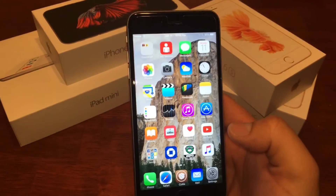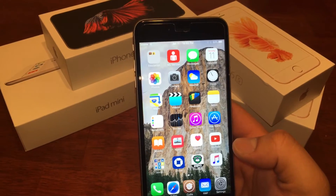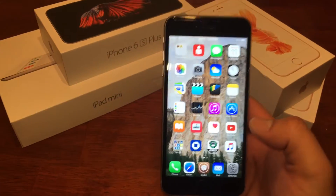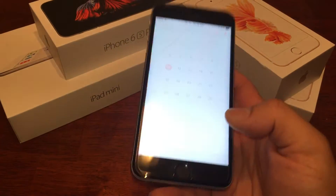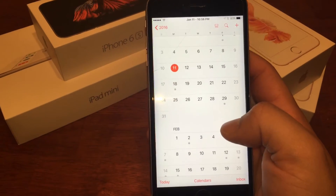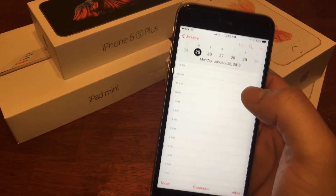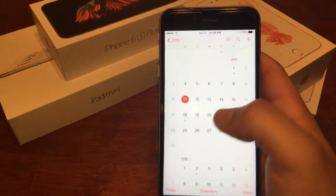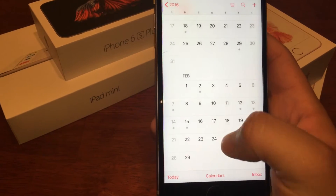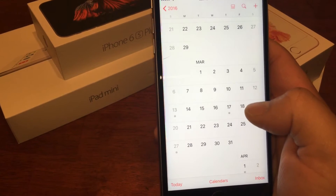The reason I say that is Apple typically releases a beta every other week. So we got one today on the 11th, we probably won't get one until the 25th, which would be beta 2. There are typically five betas, so: first beta on the 11th, second on the 25th, third on the 8th, fourth on the 22nd, and fifth on the 7th. I don't see this going beyond five betas.